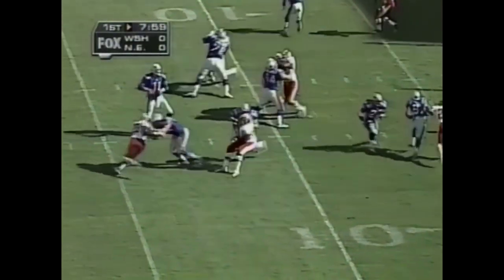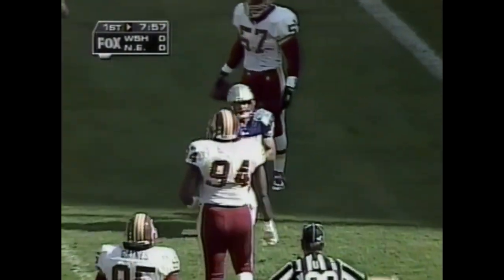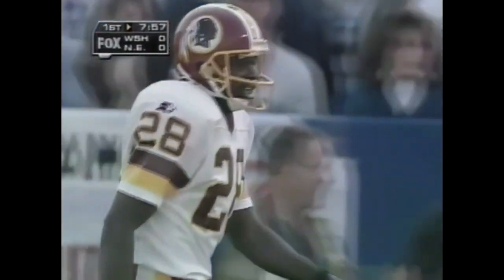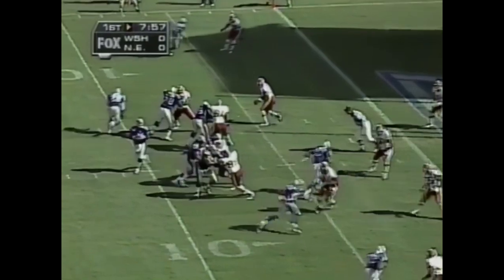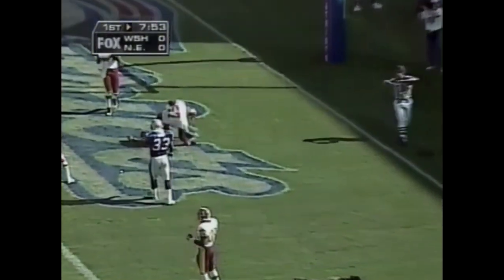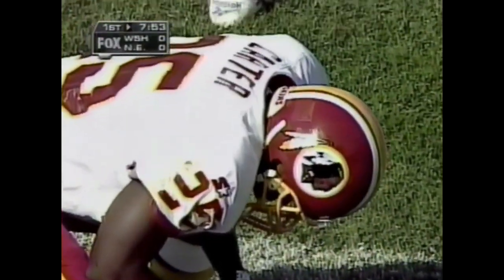On the 6-yard line, first down and goal to go, and a pass across the middle is incomplete at the 4-yard line — looking for rookie Terry Glenn, coverage applied by Darryl Green. Second down and goal — opening drive of the game, 15th play — Bledsoe with time throws, almost picked off. It's incomplete, and Tom Carter just about picked it off.